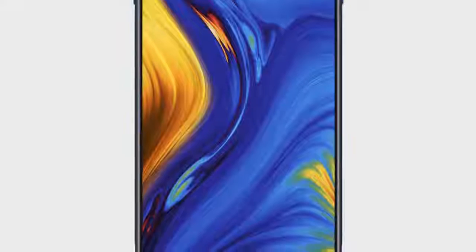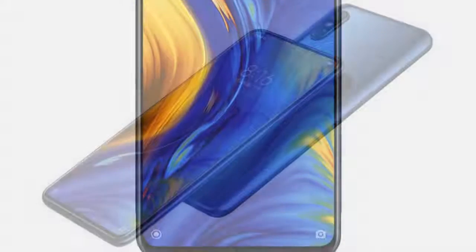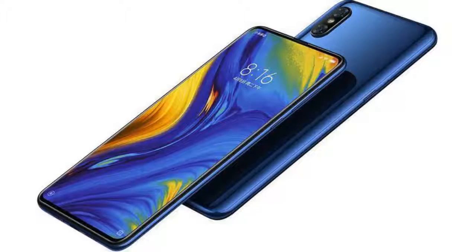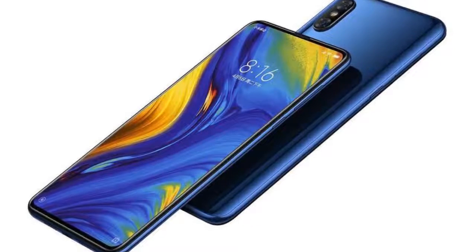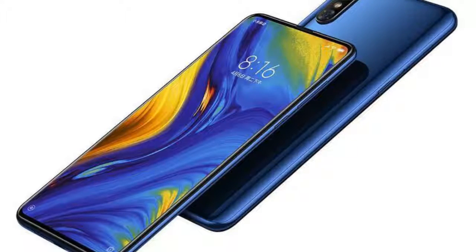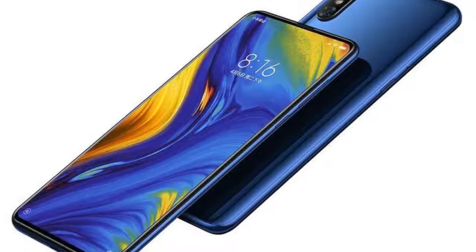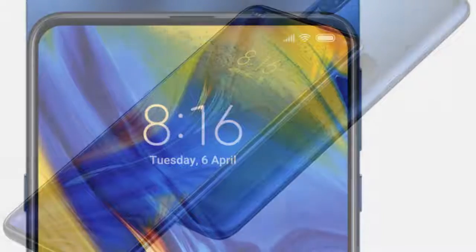Xiaomi is launching the slider in the United Kingdom on January 16th with a promo price of $499 for the first 100 phones. The Mi Mix 3 was introduced in at least three memory options with up to 10GB RAM and 256GB storage. Sadly, Europe will get only 6GB RAM and 128GB storage in order to maintain a lower price tag.